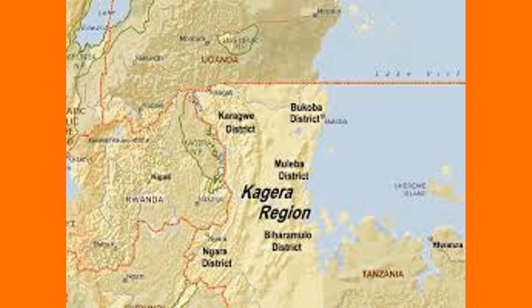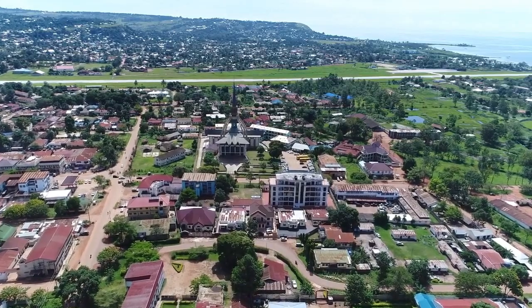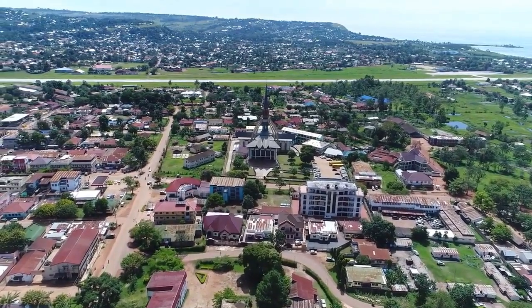We know of the Julius Nyerere hydropower plant which is being constructed in Tanzania. Tanzania is also constructing other power plants in the country with the aim of increasing energy in this country. Kakono hydropower plant is being constructed in northwestern Tanzania along the Kagera River.